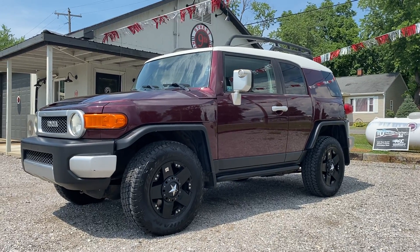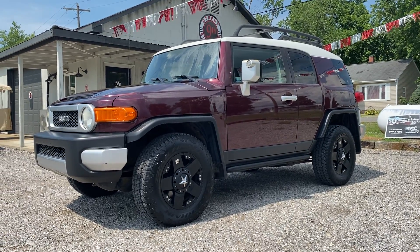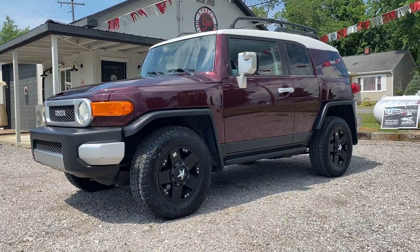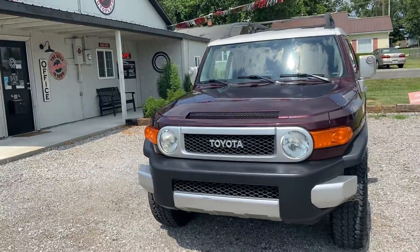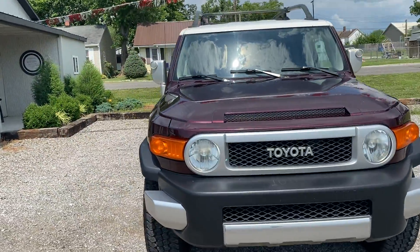It's got 146,000 miles on it. Runs out great. It's got XD rims on it, newer tires — they're almost brand new. I'm going to take you on a virtual tour and show you any scrapes, nicks, dings, etc. of the vehicle.